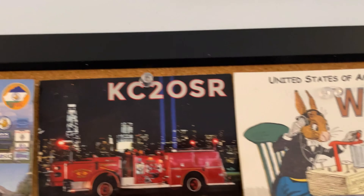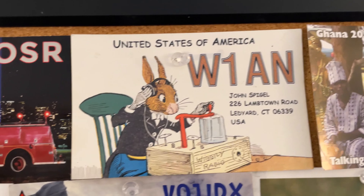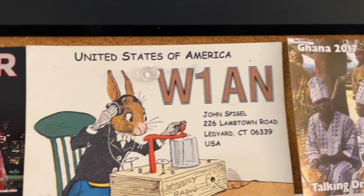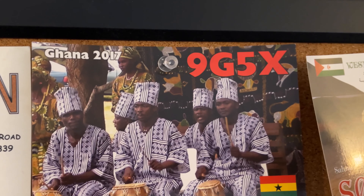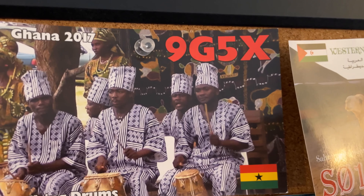This one here is pretty interesting — it was a new contact, a new state for me on 160 meters. This was in Connecticut; this was when I was first getting into 160 meters. This next one is another DX expedition from A9G5X, which is in Ghana.